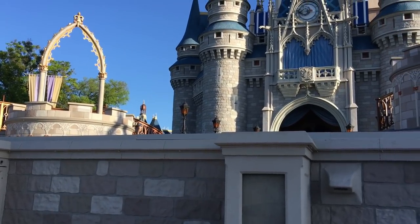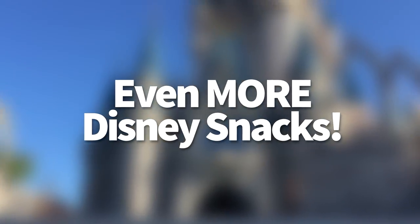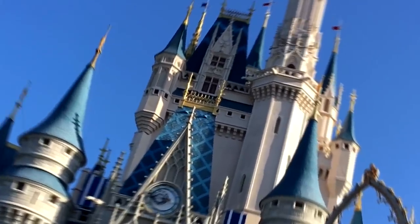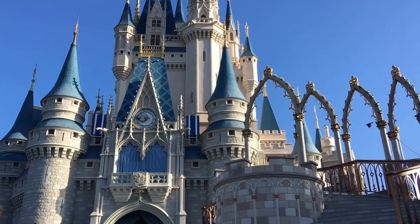Hello everyone! My name is Joey, here for DFB, and today we're going over even more Disney snacks that you have to try. If you thought this series was over with part two — that's right, we've got so many snacks around Disney that we have fallen in love with, and we wanted to share all of them with you. So let's jump right in here.